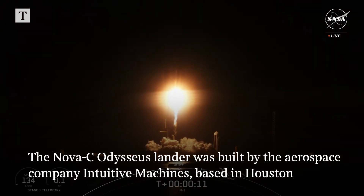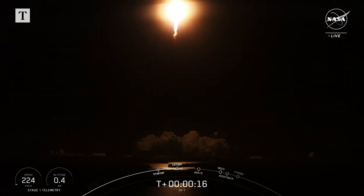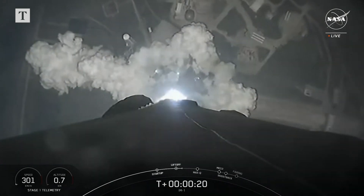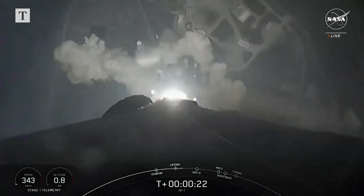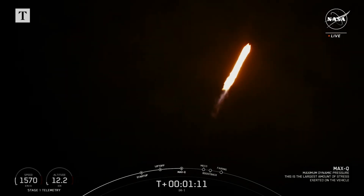Vehicle pitching downrange. Stage 1 propulsion is nominal. Max-Q.